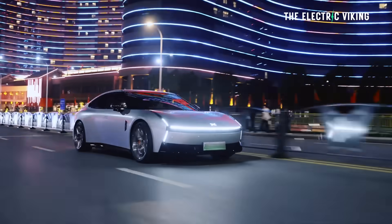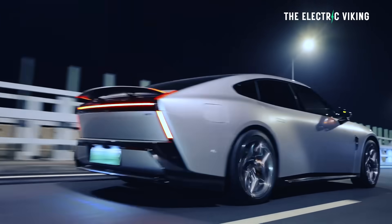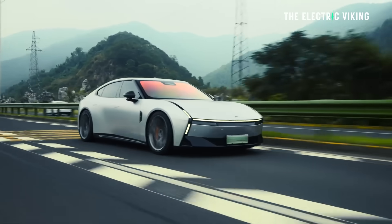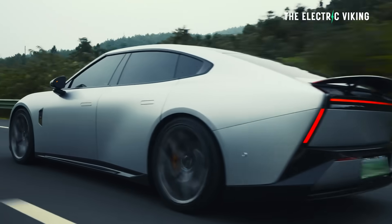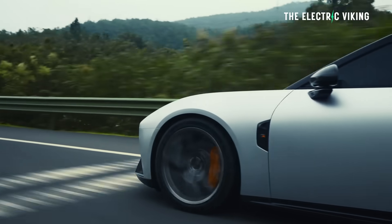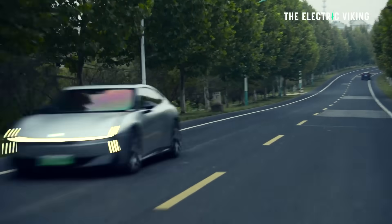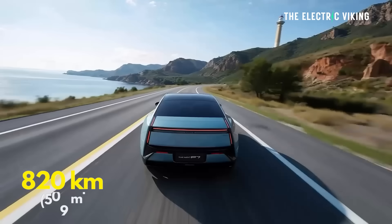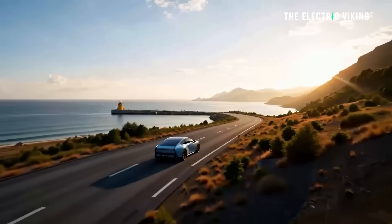Top speed is 142 miles an hour. It has a really wild race mode that makes wacky race car sounds, which would be super fun for a kid — for me, I thought it was pretty corny, but you can turn it off if you want to. In terms of range, the base model's CLTC range is 702 kilometers, that's 436 miles — probably about 300 miles realistically. The longer-range version is 820 kilometers, which is 509 miles, so that might give about 380 miles of real-world range.